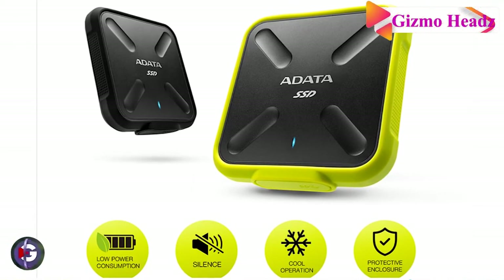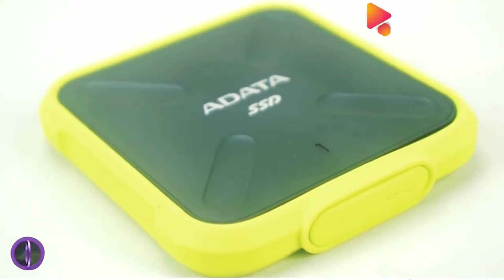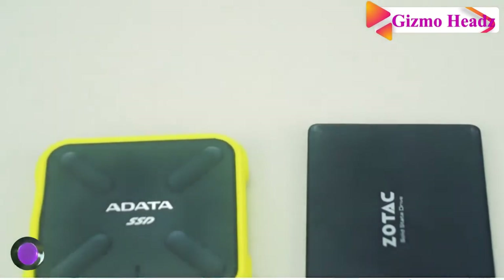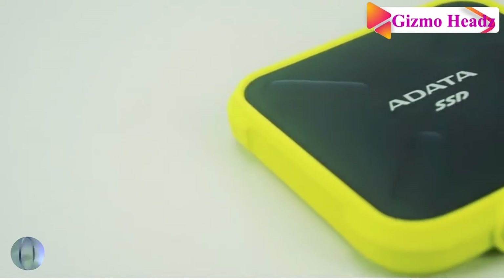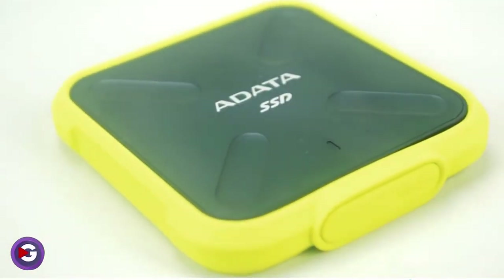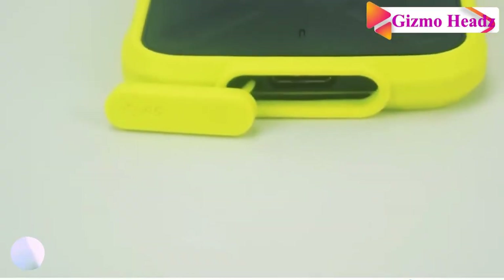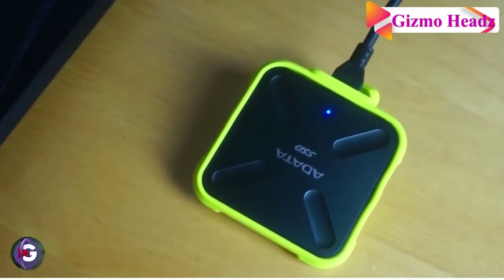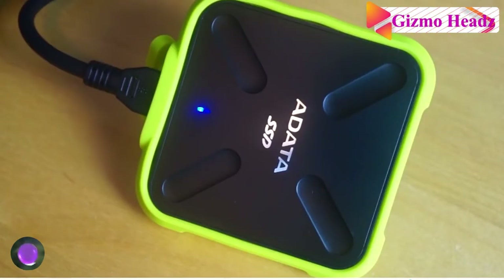It goes well with a bag without adding to your burdens — always with you and ready for work. The SD700's portable strength comes from technology that offers higher density, increased reliability, and better power efficiency compared to previous SSDs, giving you a better product at better value. It is also waterproof, plus military-grade shock, water, and dust resistant. The SD700 takes it all and keeps going.